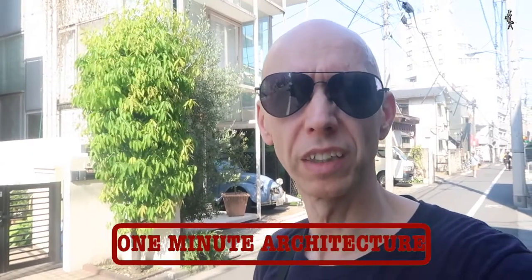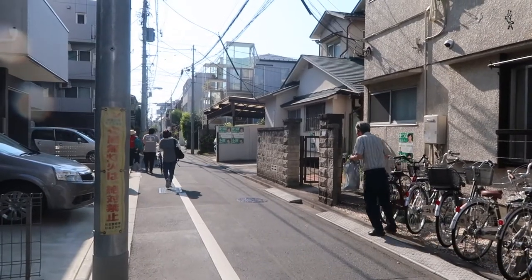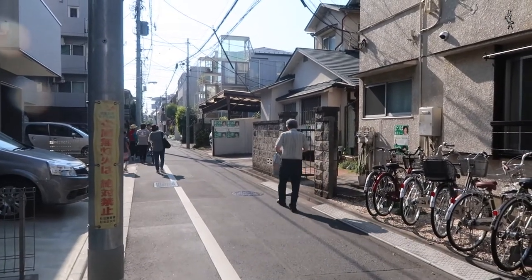Hello and welcome to One Minute Architecture. As you can see behind me, this is the NA house by So Fujimoto, located in a quiet residential area in Tokyo.